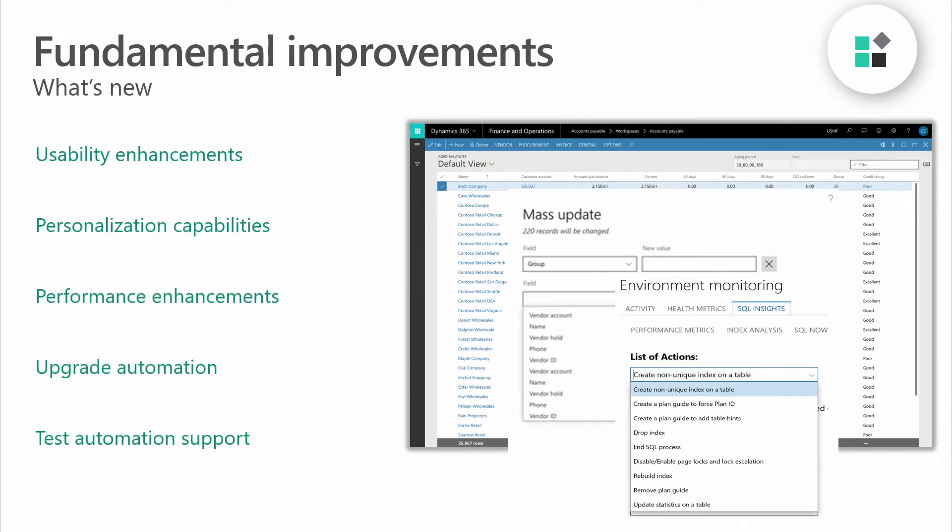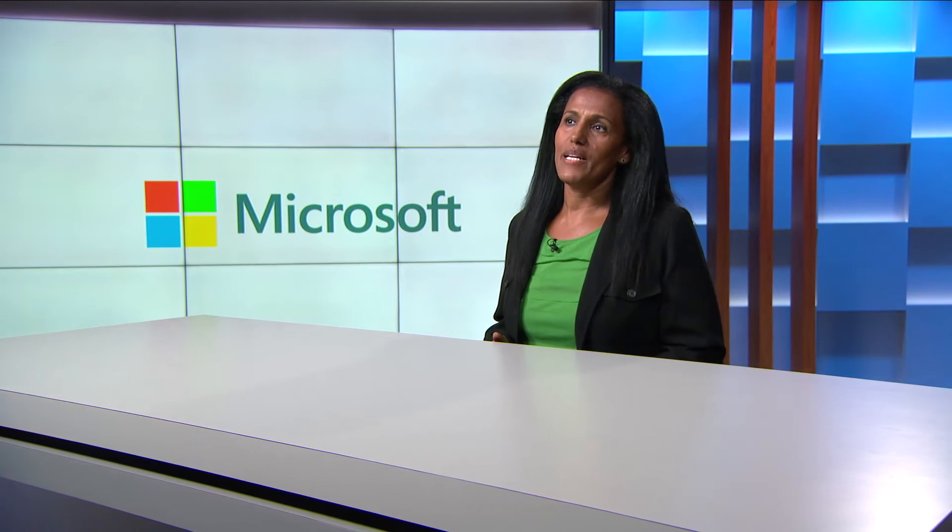Personalization capabilities empower users to add or remove columns from grids and hide fields to simplify and increase the speed and accuracy of data entry. In the warehouse management area, we've added performance enhancements for on-hand inventory reporting, master planning, consolidations of planned orders, and warehouse operations. We've also added upgrade automations that enable customers to apply major version upgrades on their own using automated processes rather than needing support from Microsoft.